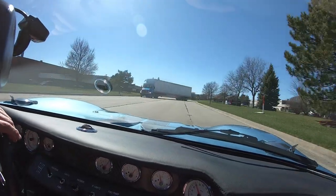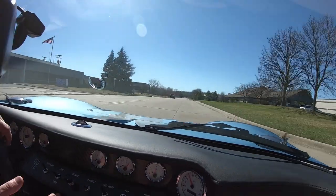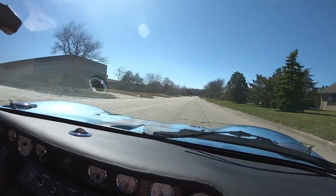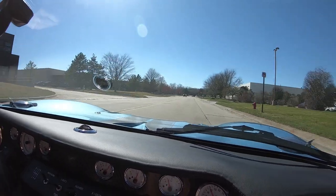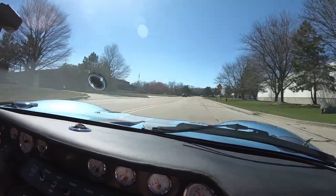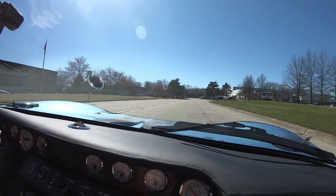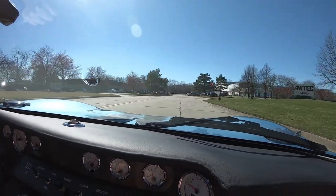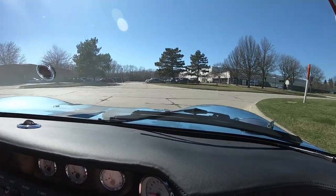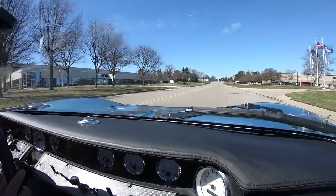We sell about 95% of our stuff online, but we would invite you to come visit us at our shop and check out our inventory. We'd love to have you come in. We're real close to Detroit, very close to the airport. We're also open on Saturday, so if you'd like to drive in or send an inspector, please do — we would love to have you.